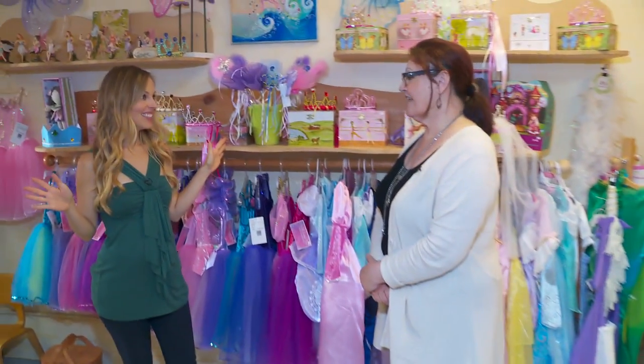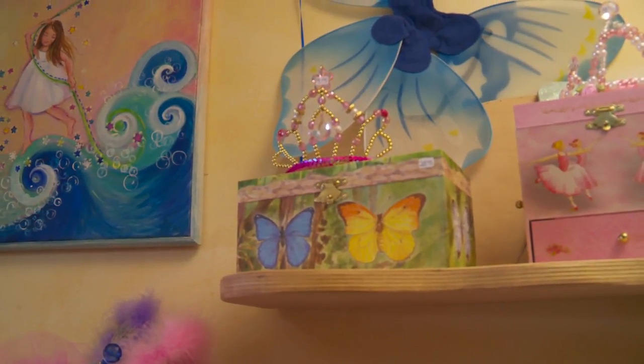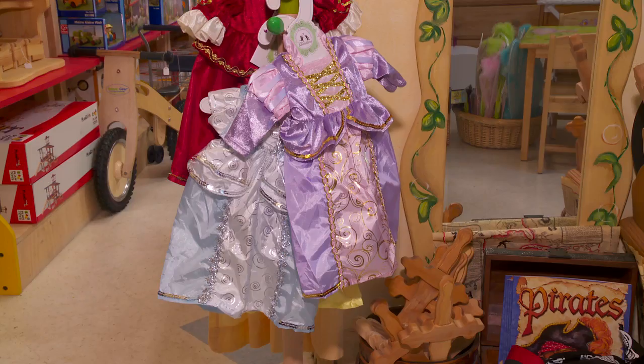This looks like the dress-up room. Oh yeah, definitely. It's the girls' and boys' favorite section. They come here and we have a big selection of dresses, music boxes, and we have a lot for boys and for girls.